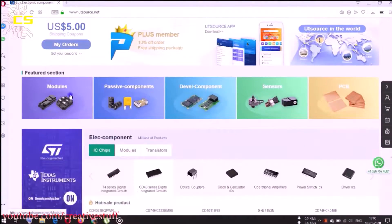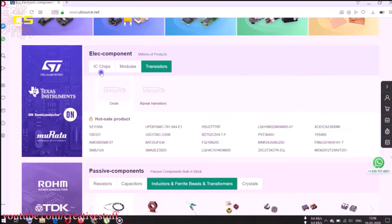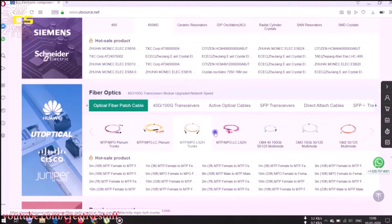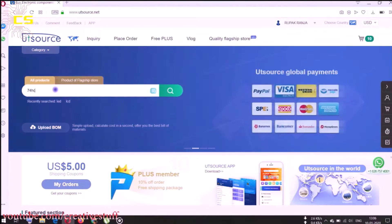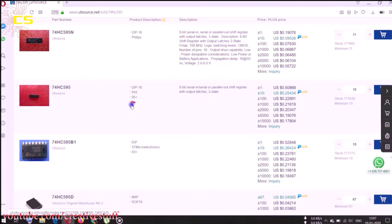This video is sponsored by UTSource.net, where you can find your desired electronic components at very cheap prices. UTSource.net has all kinds of electronic components, from registers to modules, everything can be found here. You can search components category-wise, or just search it from the search bar. The website also provides the data sheets of the components, which is really helpful.